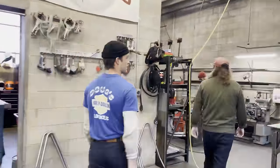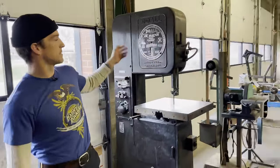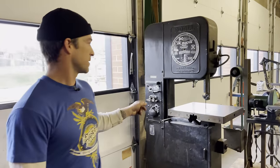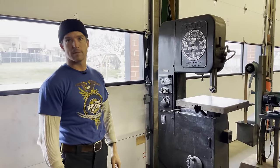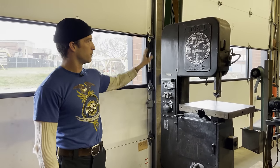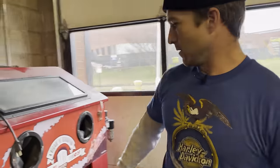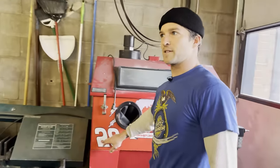Over here is our vertical bandsaw — DoAll is the manufacturer. I love this piece of equipment. We've had it for probably five years; it's a solid piece, never gives us any trouble. Love the look of it, love the brand, love everything about it.